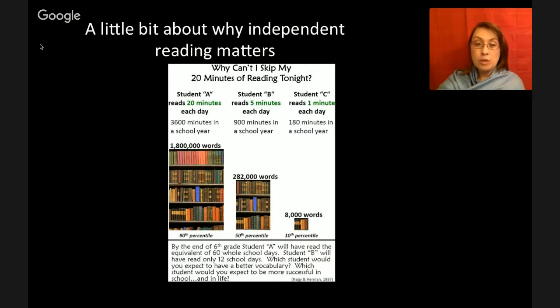By the end of the school year, Student A will have read the equivalent of 60 whole school days. Student B will have read only 12 school days. And Student C really hasn't even made it on the board.